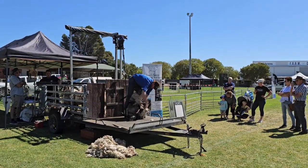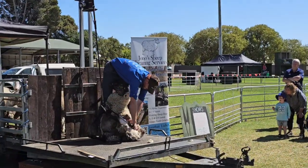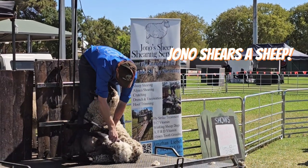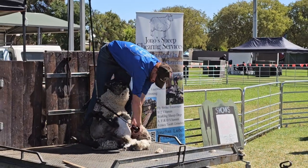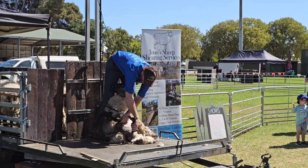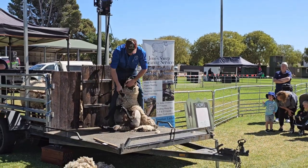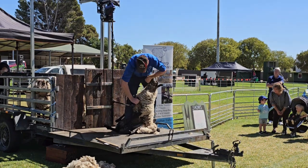For those of you that haven't seen sheep being shorn before - it's like Johnny's sheep doing here. Showing everyone how it's done. I just can't imagine doing that all day. He's a really cool guy too.